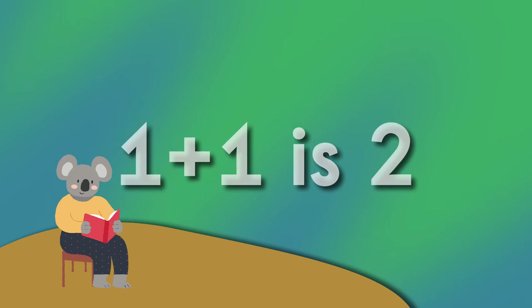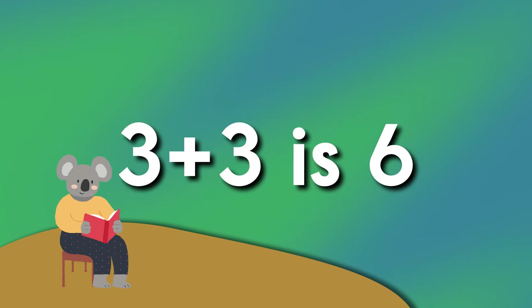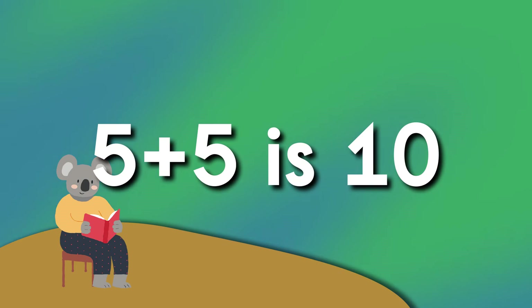One plus one is two. Two plus two is four. Three plus three is six. Four plus four is eight. Five plus five is ten.